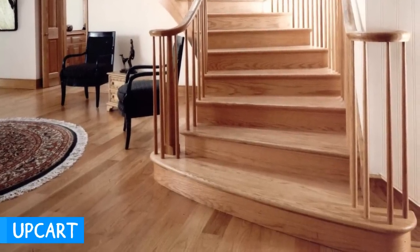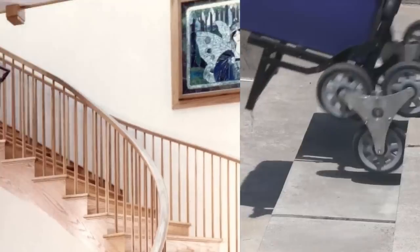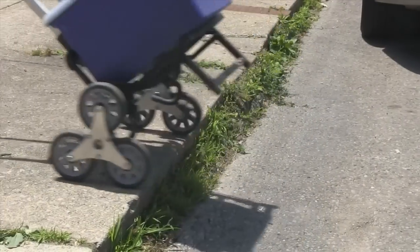Having trouble getting heavy items or luggage up some stairs? This new invention makes that a thing of the past. The Upcart is a stair-climbing folding handcart like no other — just drag your belongings up the stairs with you effortlessly.